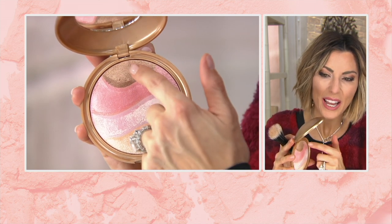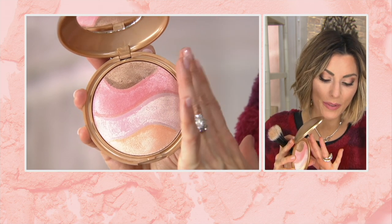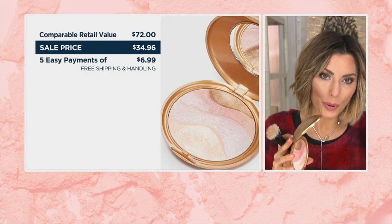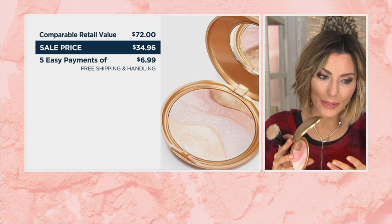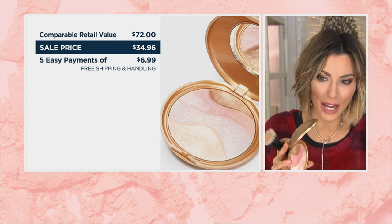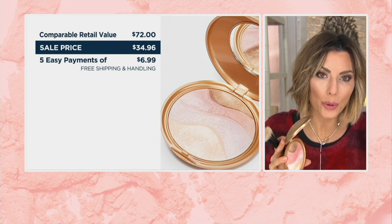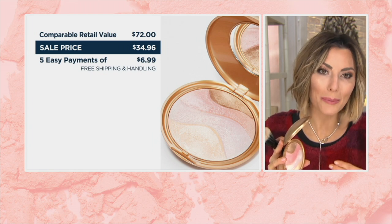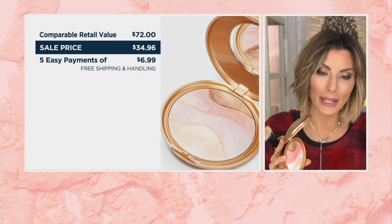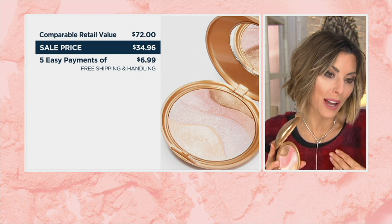You can even use a brush in that top corner for a shimmery bronzer effect. Let me show you the value: this is $35, and typically if you went to beauty stores or someone's website for four highlighters, you would never spend just $35. To get this amount of product you'd typically spend $72 — we're at more than half off, with free shipping and a small $7 easy pay.